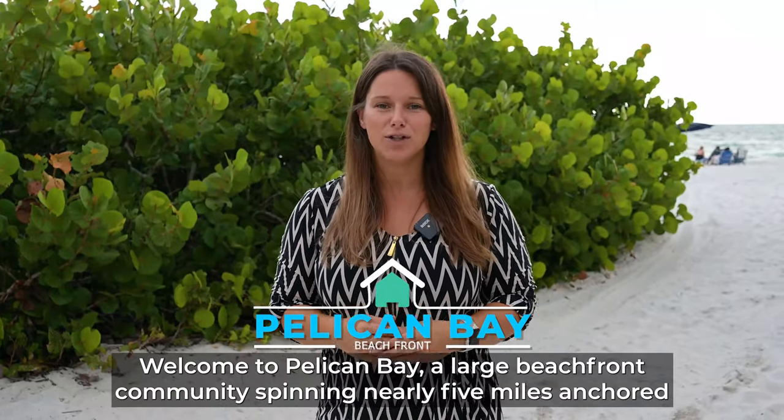Welcome to Pelican Bay, a large beachfront community spanning nearly five miles, anchored between the Ritz-Carlton to the north and the Naples Grand Beach Resort to the south, and nestled between the pristine Gulf beaches and U.S. 41.